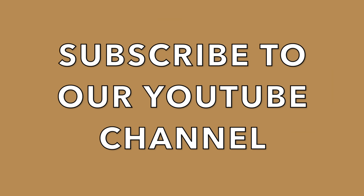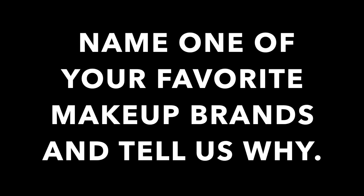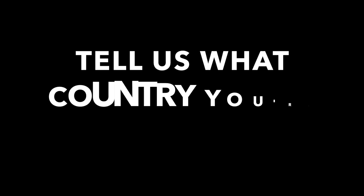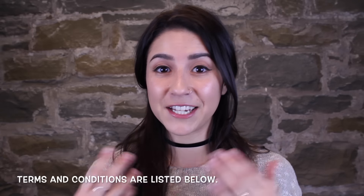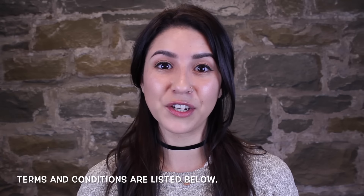Entering this giveaway is super easy. One, name one of your favorite makeup brands and tell us why you love it. Two, name one online store where you like purchasing your makeup. And three, just let us know what country you're from. We're really excited to see all of your answers because it gives us an opportunity to get to know all of you a little better, and it also can give us ideas for future giveaways and the types of products that we can include for you guys.